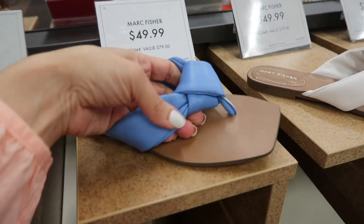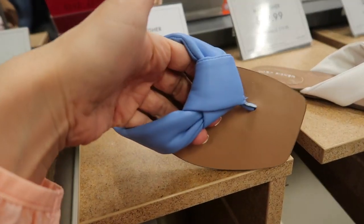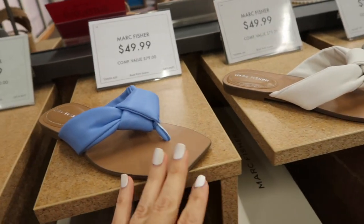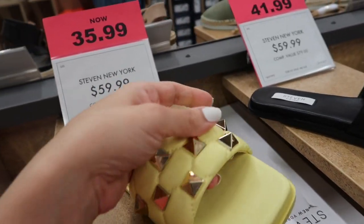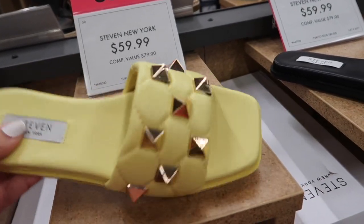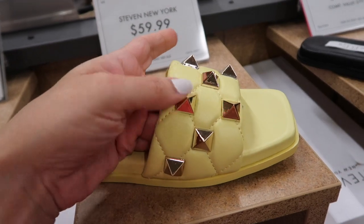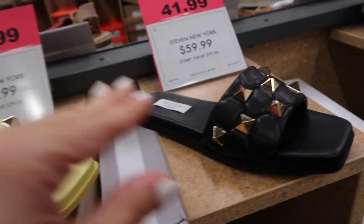New flip-flops from Marc Fisher — these have that really nice buttery soft leather with a kind of bow detail, they're $49.99 in this really pretty blue and then also in white. Also new are these little slides from Steven New York, on sale for $35.99. They have this faux leather, the quilting with the grommets, in yellow also in black.